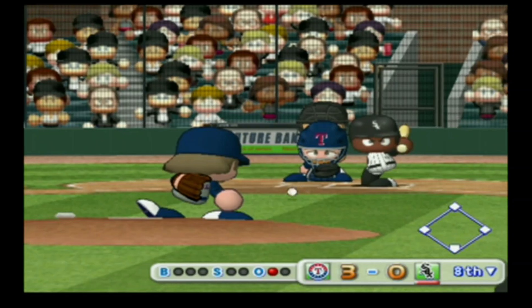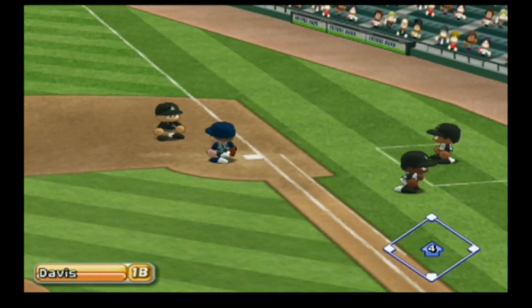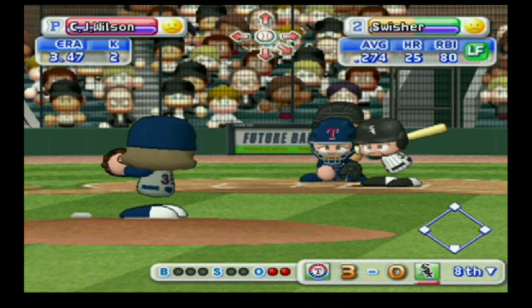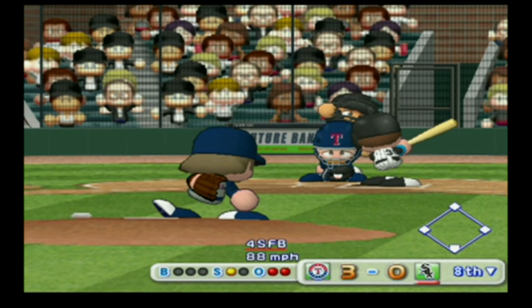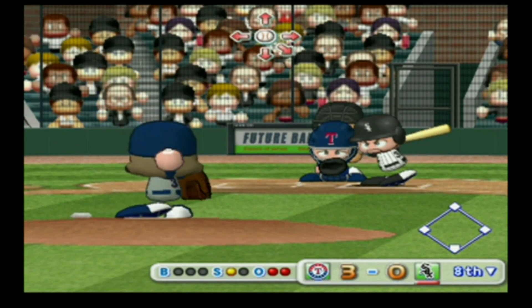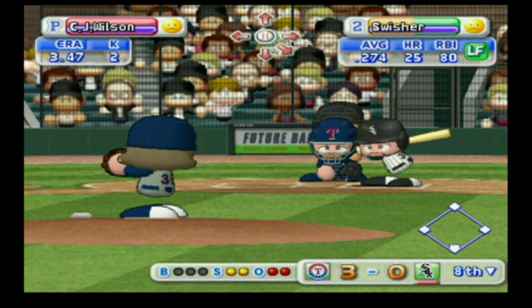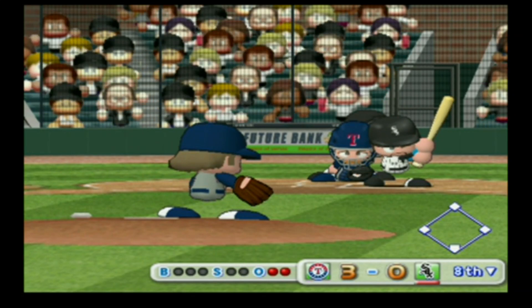Next at bat, Alexi Ramirez — that ball bounced off his glove, throwing to first, out. Ramirez hits a comebacker and is retired. Nick Swisher has had a double already in this game. Strike — that's a razor-sharp slider. Swing and a miss, strike three.